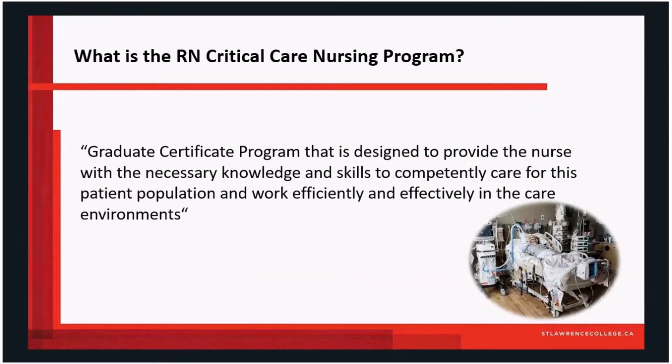The Critical Care Nursing Program is a graduate certificate program. It was designed to provide a nurse with the necessary knowledge and skills to competently care for our patient population and work efficiently and effectively in a critical care environment, primarily the intensive care unit.